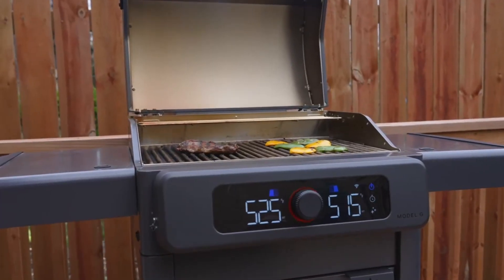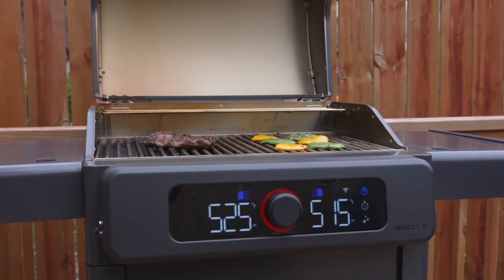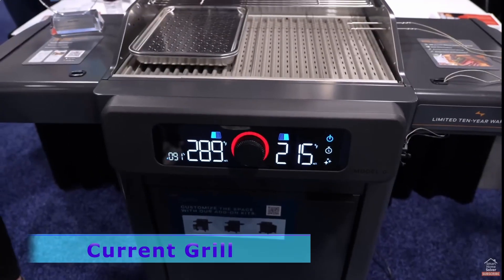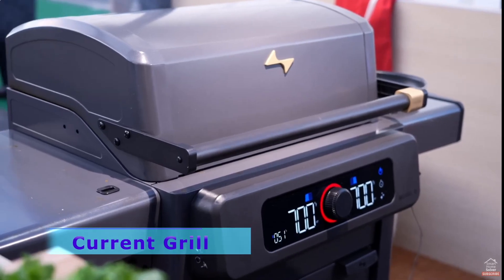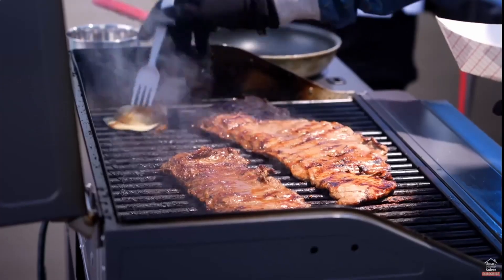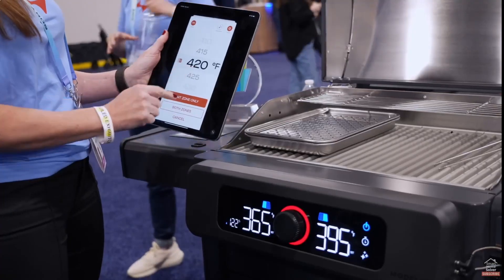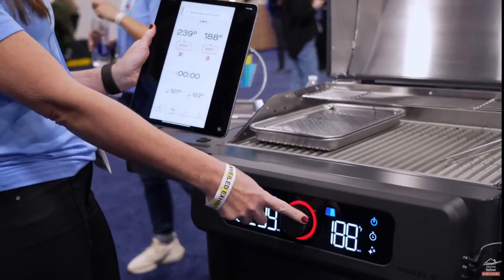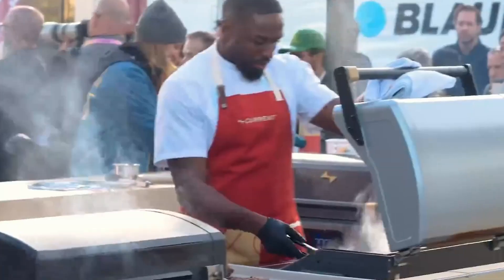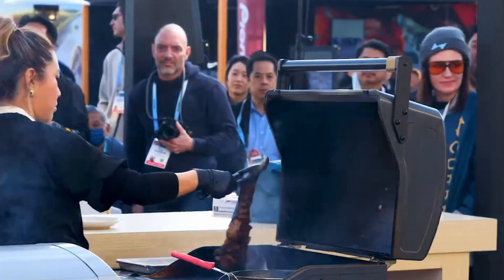This grill appears to be a standard barbecue but is in fact an all-electric grill, dubbed the Current Grill — as in electric current. It operates without gas, charcoal, or pellets, reaching up to 700 degrees Fahrenheit for perfect searing. Its sleek design and easy temperature adjustment via an app make it a popular choice, and it's backed by the parent company of Char Royals, so you know it's solid.